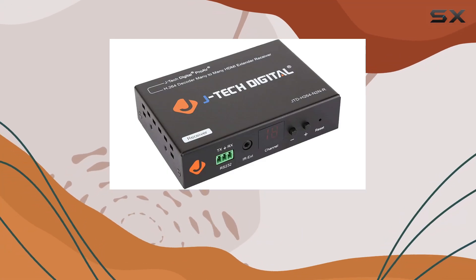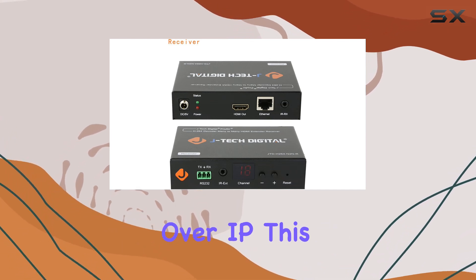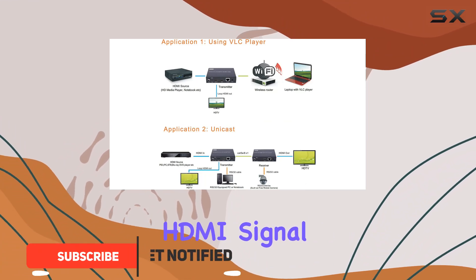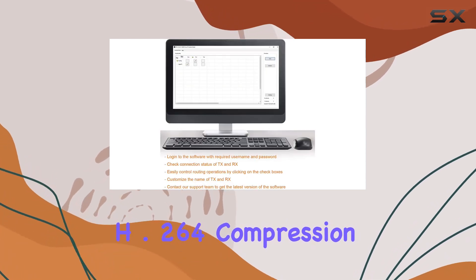Today, we're diving into the JTEC Digital H.264 encoder-decoder over CAT HDMI extender over IP. This versatile device promises to extend your HDMI signal up to an impressive 400 feet, 120 meters, using H.264 compression.